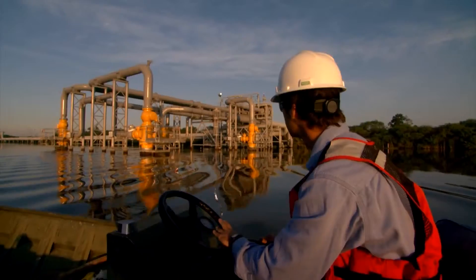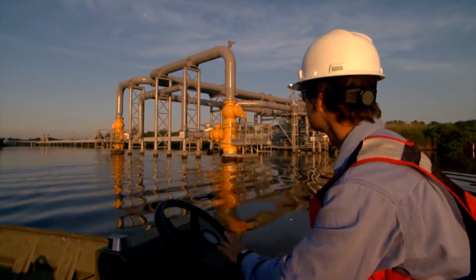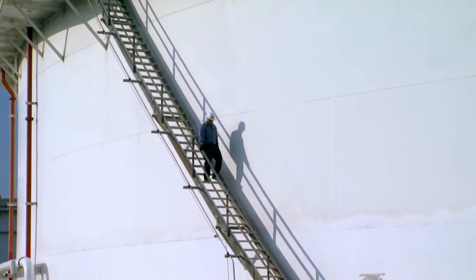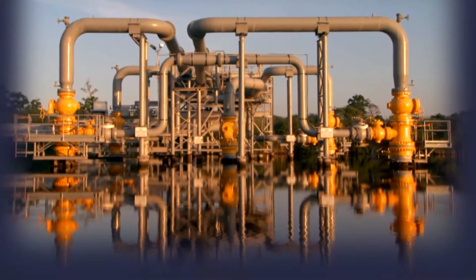Upon arrival at the Cloverly Hub, all crude oil is measured and segregated by grade into LOOP's unique storage system. The system of underground caverns and above-ground tanks allows LOOP to efficiently handle large volumes of crude oil.